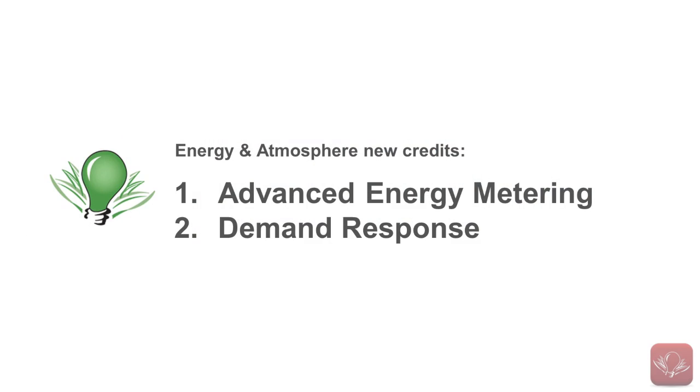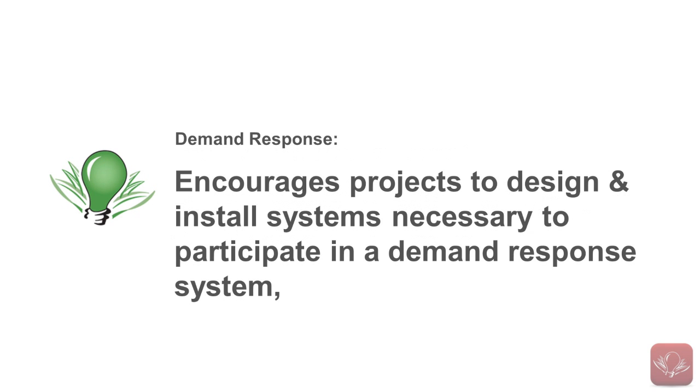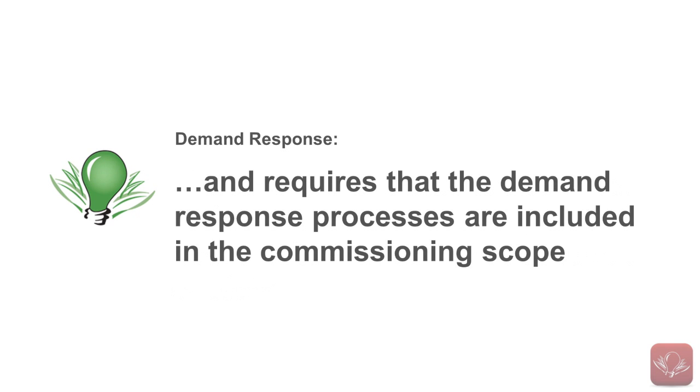I feel that this is a key to improving post-construction operations of buildings. The second new Energy and Atmosphere credit is called Demand Response, and it encourages projects to design and install systems necessary to participate in a demand response system and requires that the demand response processes are included in the commissioning scope.